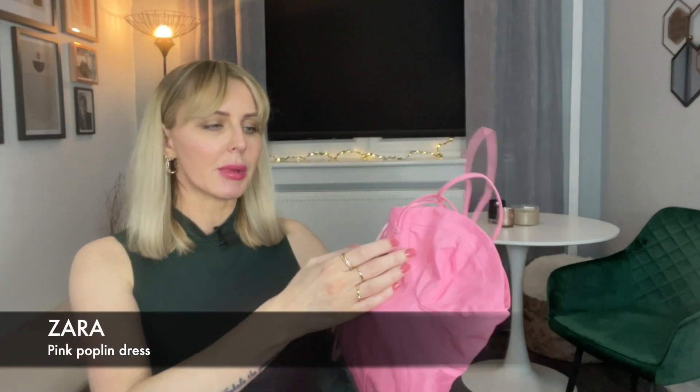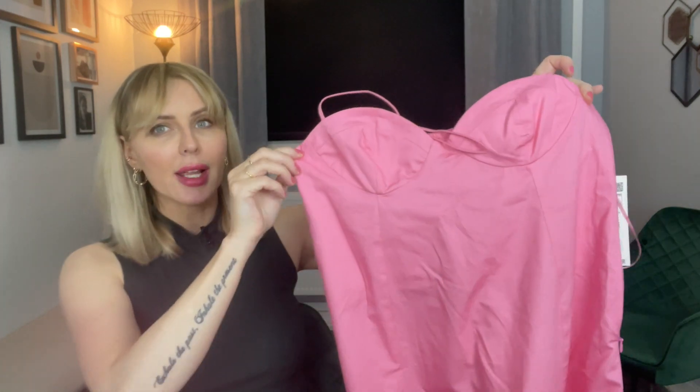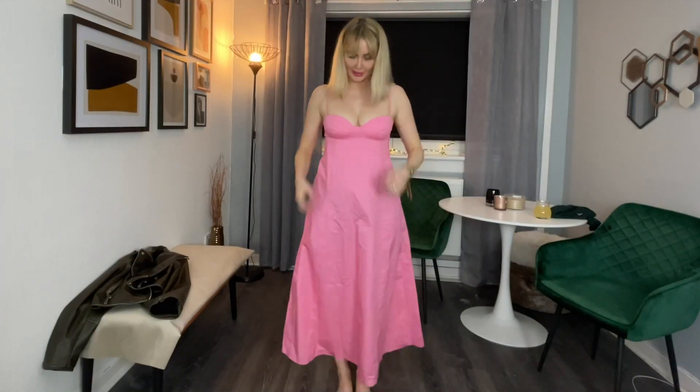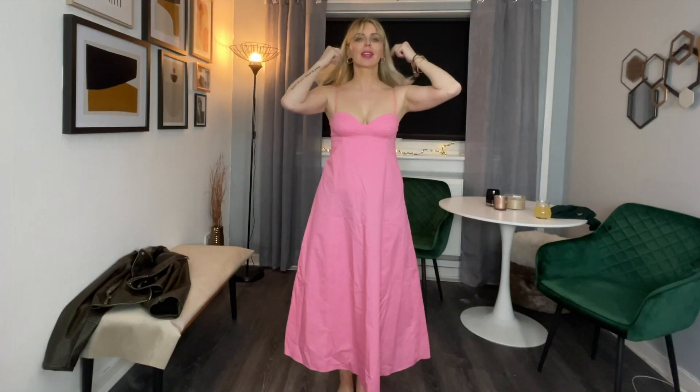This is a pink poplin dress and it's in the same kind of material as the poplin shirts — basically the same kind of material. It does look pretty but I just don't know if it's my kind of style, but I'm going to try it on and see how it looks. I think this is definitely a piece that would have to be dressed up. So this is the pink poplin Zara dress which I think is really nice.